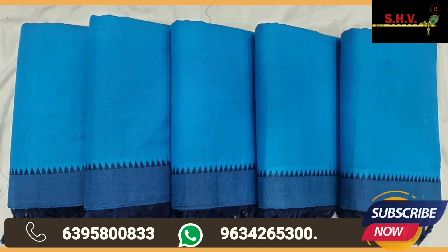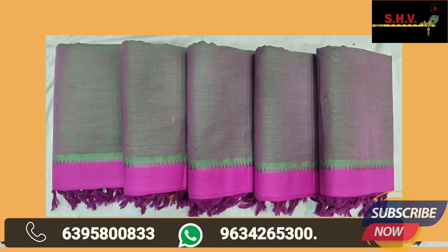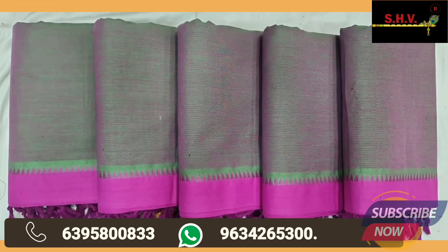Thank you so much for watching this video. Do press like, share, and subscribe now. Thank you — shop now!